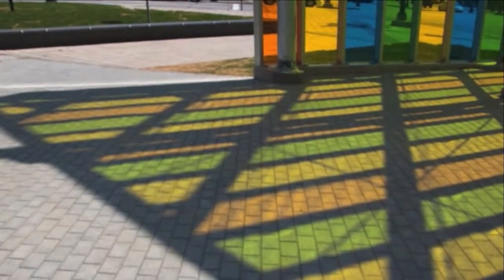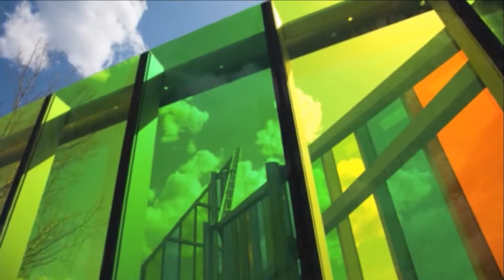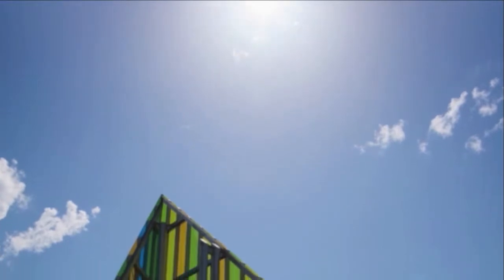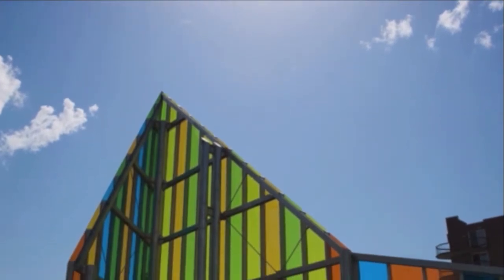Hal is also an architect who works on large construction projects. He especially likes using glass to create reflection, transparency and colour in the buildings he designs. The structure of Papa is static, which means that it never changes.